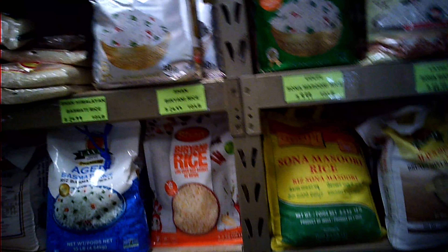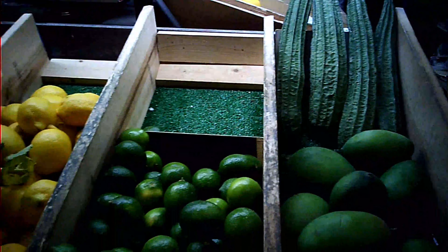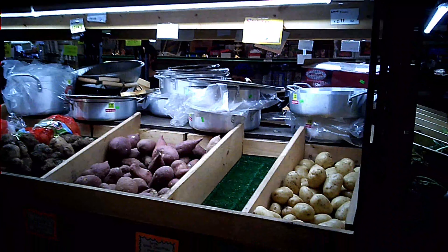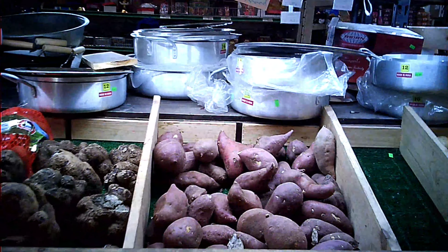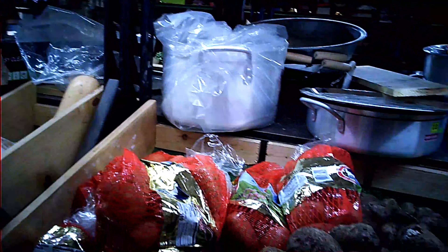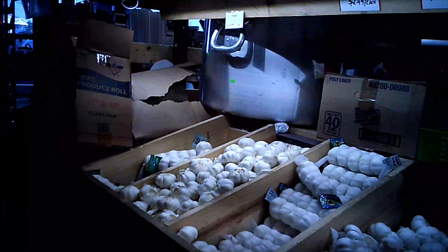These are the rice options — Masuri rice, biryani rice, and many other varieties. Even Costco provides a few rice varieties but not this many options. There are a few more vegetable options available: bhopla and garlic, and even ingredients to prepare chapati.